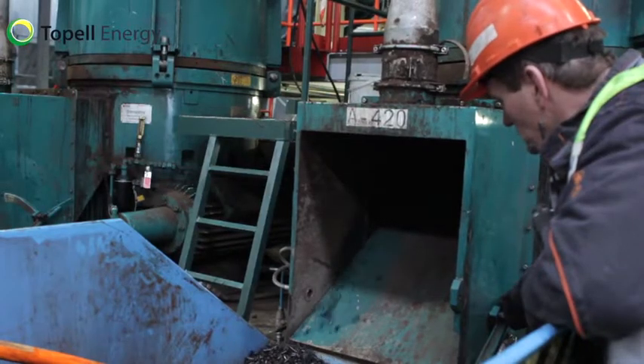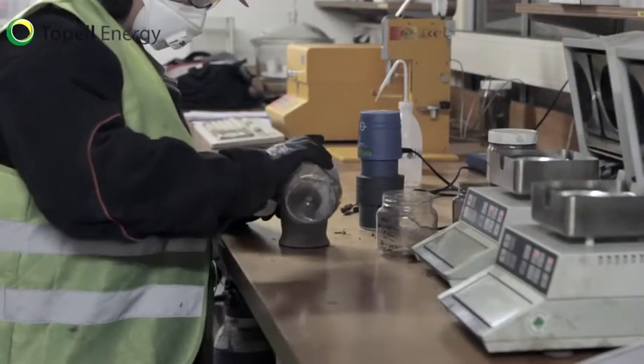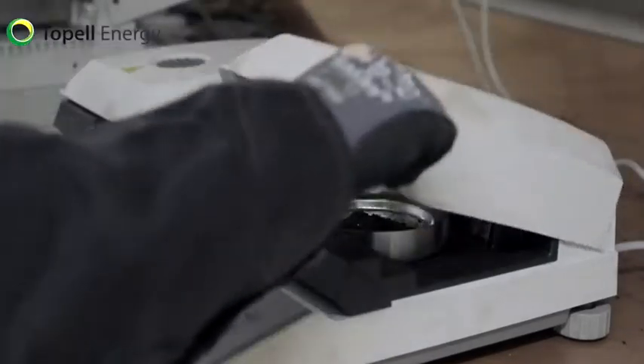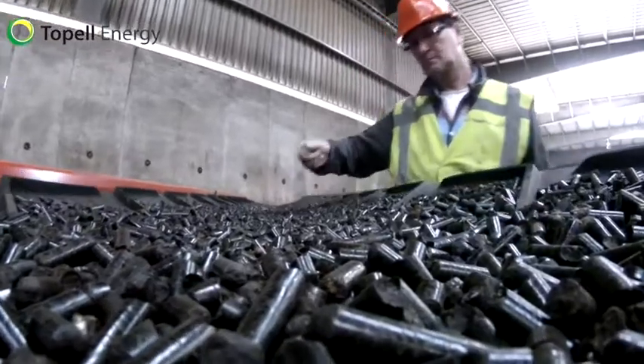After torrefaction, the product is cooled down and compacted. The final product is a torrefied pellet with a high-calorific value, which has no biological activity and is easy to grind. This makes the product the ideal fuel for replacing fossil coal in power stations.